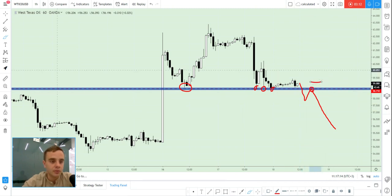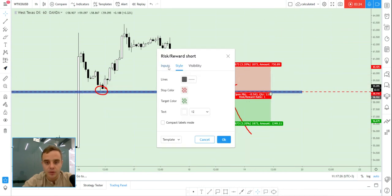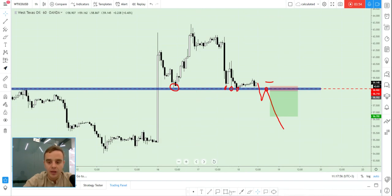Stop loss on such an entry could be 35 pips — something like that — it will be the best scenario for all of us. If we count it properly, for such a risk we change the take profit level — for example, with 35 pips of risk we can take a risk-reward ratio of at least one to five.